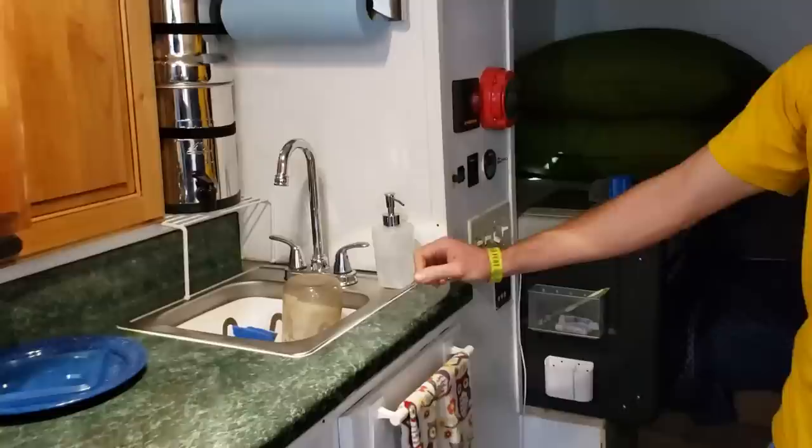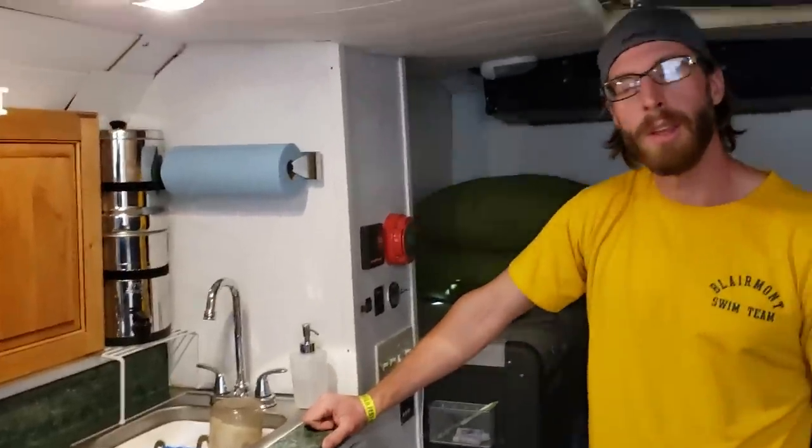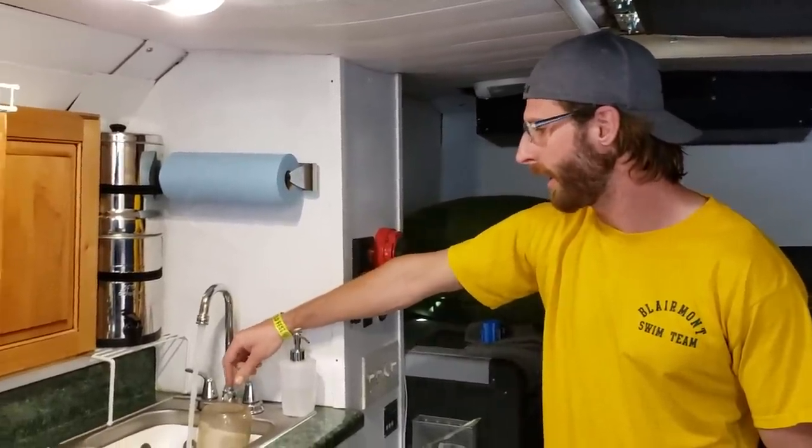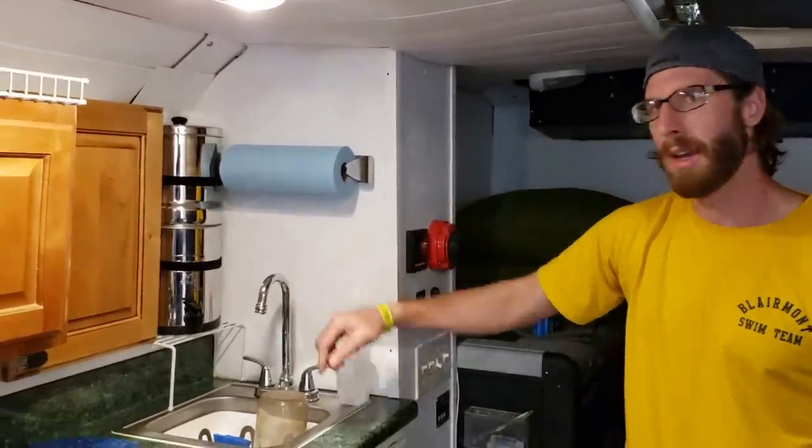Since you have a shower, you also have a gray water tank? Yes, I have two gray water tanks. One is a 30-gallon tank underneath my sink. It works well.